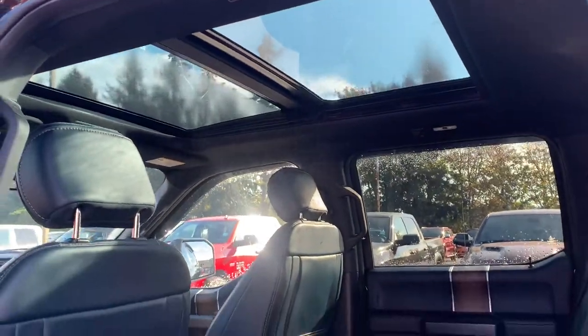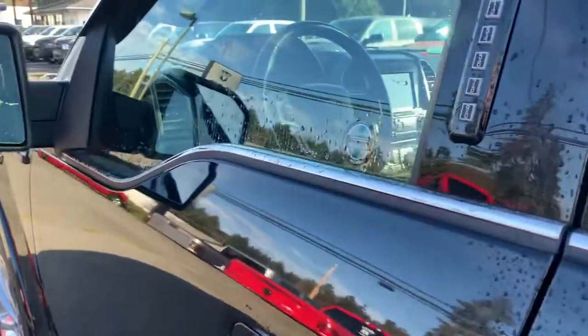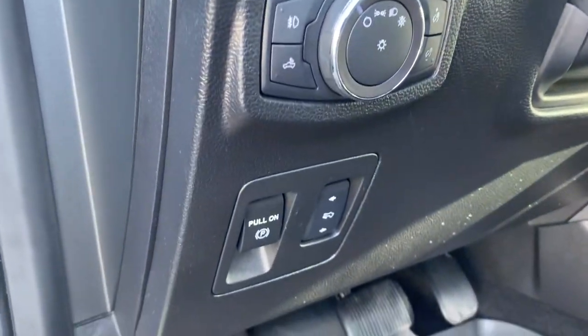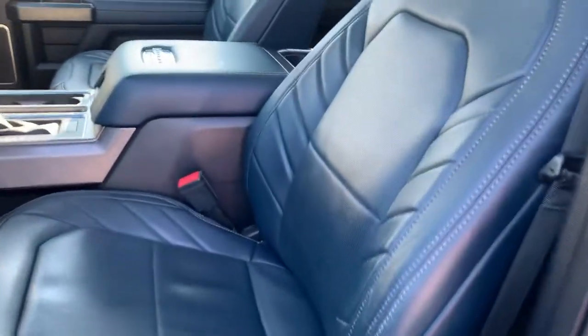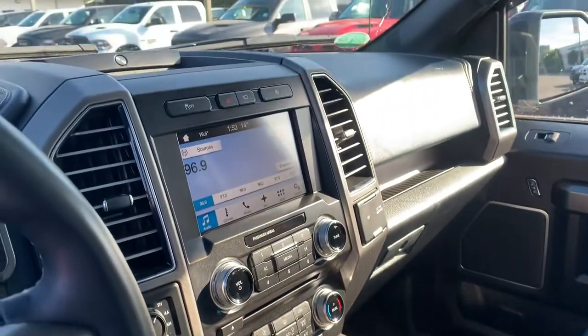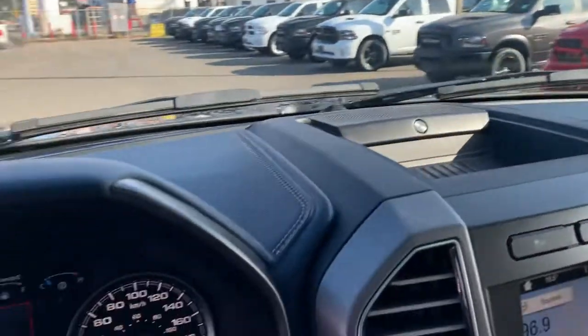Big roof up there, lots of light. Rear heated seats. Other connectivity. Blind spot monitoring and cross path detection. You've got your power driver seat with lumbar support, memory seats, automatic headlamps, power pedals, and power steering column.